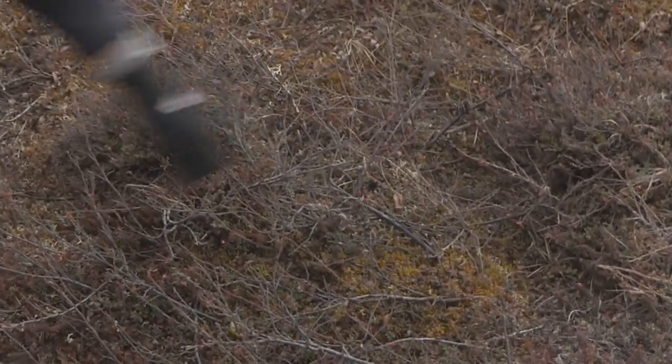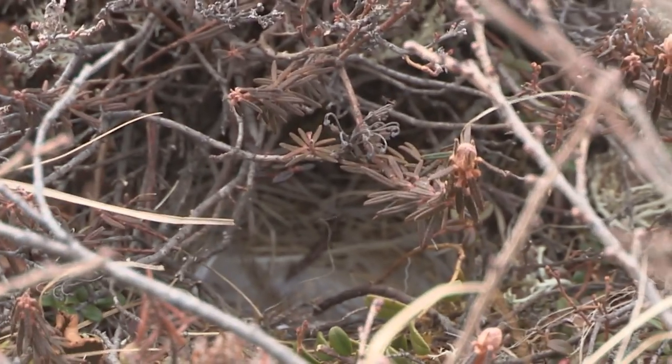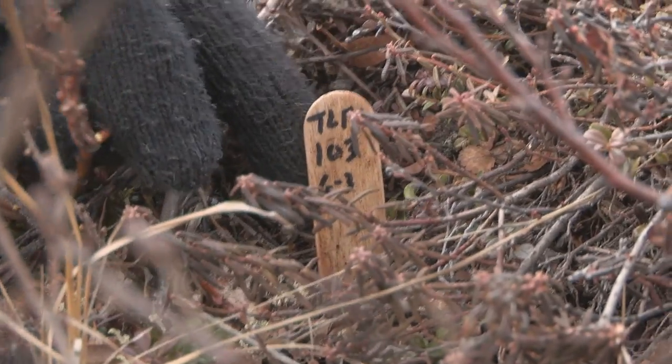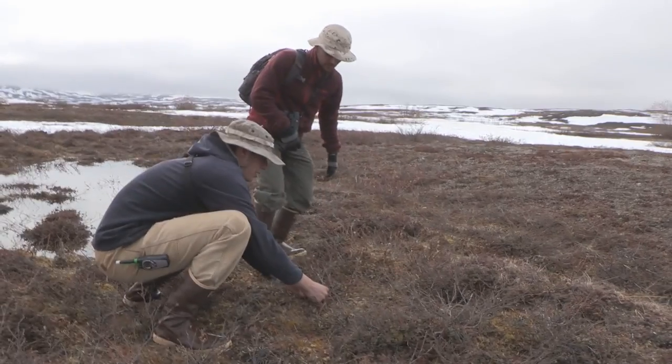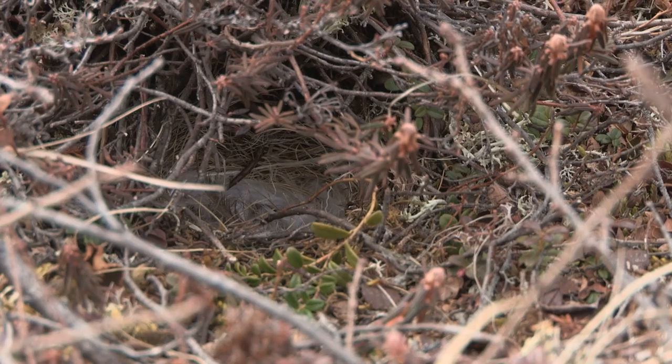They line it with ptarmigan feathers so you can kind of see a white flash through the vegetation. Now we're going to mark the nest with a tongue depressor and some flagging strips that are going to be 5 and 10 meters from the nest. And we'll GPS this point.